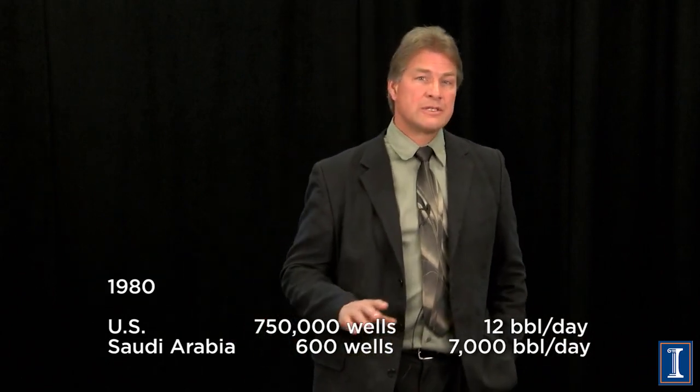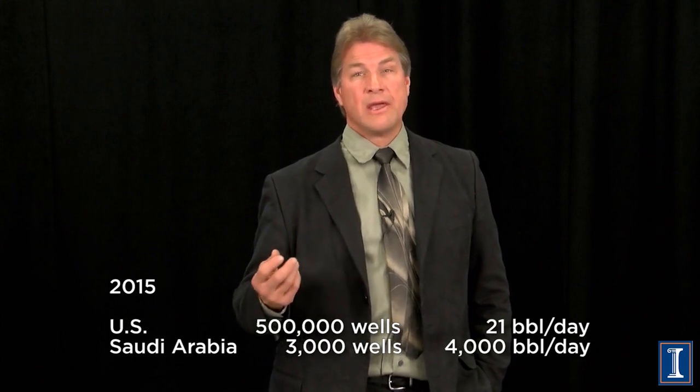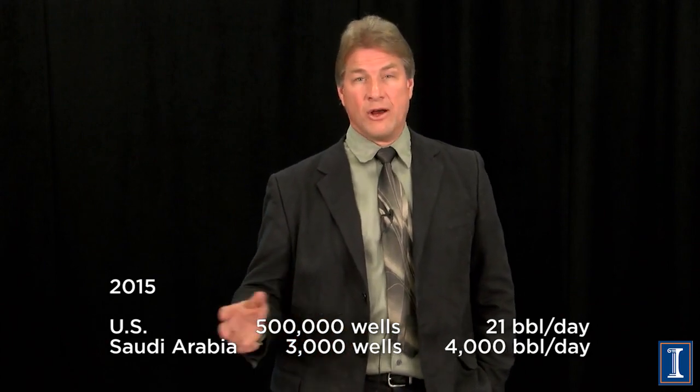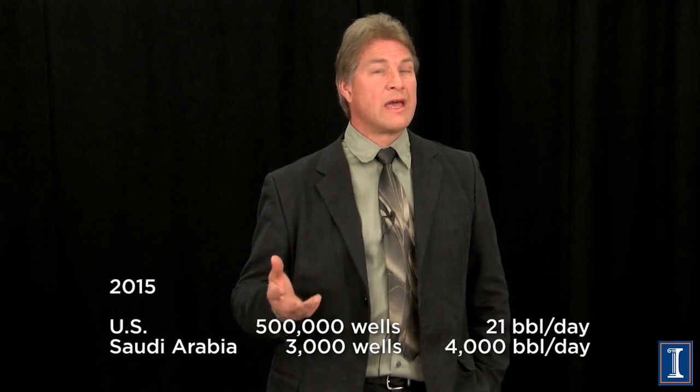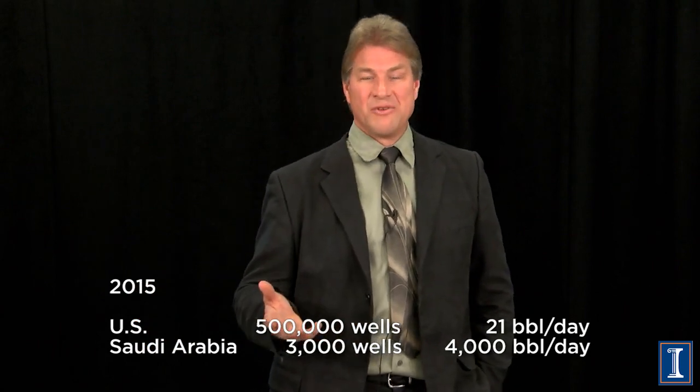The statistics are a little different today. Oil production has gone up in both countries, and just recently US oil production surpassed Saudi Arabia's. Today there are about half a million active oil wells in the US making 21 barrels per day per well on average. Saudi Arabia has drilled more — close to 3,000 wells now — but is getting only around 4,000 barrels per day per well. The key difference is the type of geologic trap and the porosity of the rock from which you're drawing the oil.